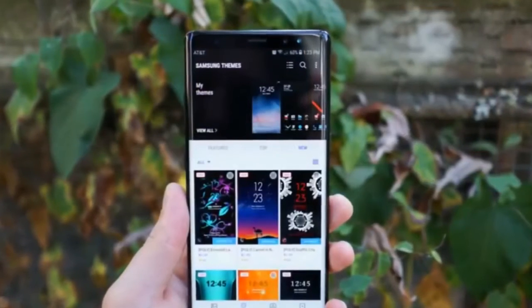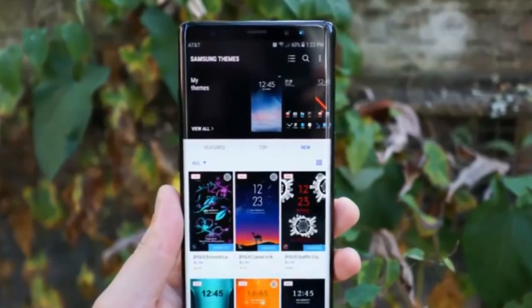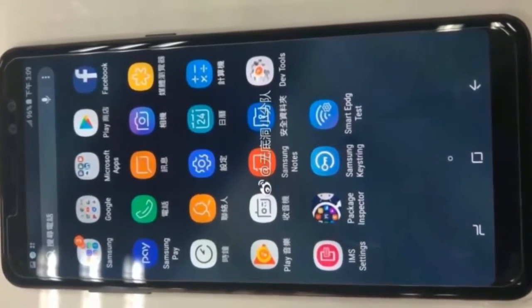Moreover, the leaked renders suggested a bezel-less display on the Galaxy A8 Plus 2018 and a dedicated Bixby voice button. What do you think of the design of the Galaxy A8 Plus 2018? Let us know your views by adding your comments below.